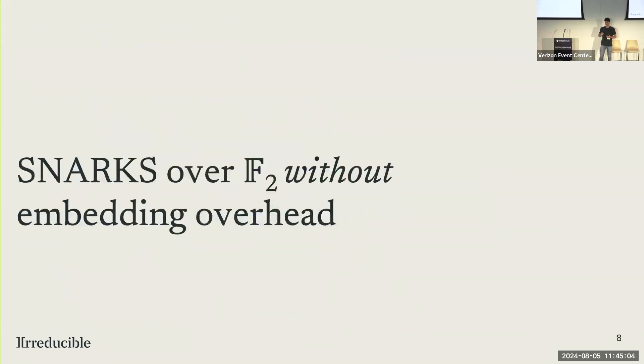At Irreducible, we wanted to ask: why can't we move to even smaller fields — which we call tiny fields — smaller than 32 bits, or even the smallest finite field, F2, which is a finite field with the values 0 and 1, the simplest binary field, without paying what we call embedding overhead? The natural way to do this would be to take a circuit over F2 and embed it into a 32-bit binary field and then use techniques that have already been known. The original FRI paper works over binary fields, and the original STARK paper works over binary fields as well, but we want to do this without embedding overhead.